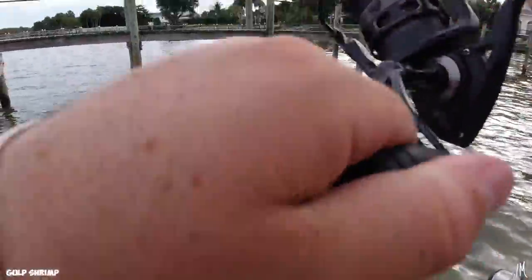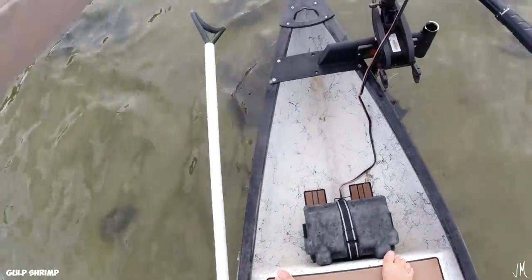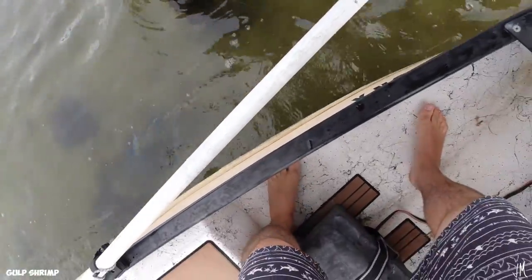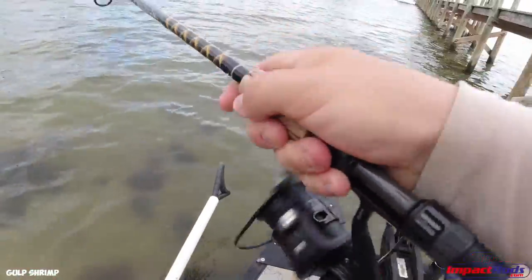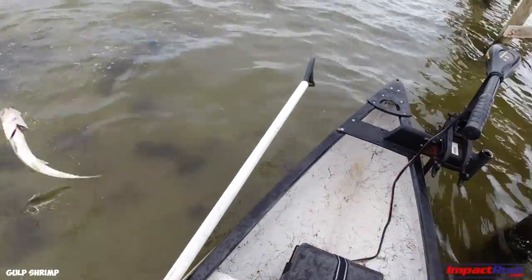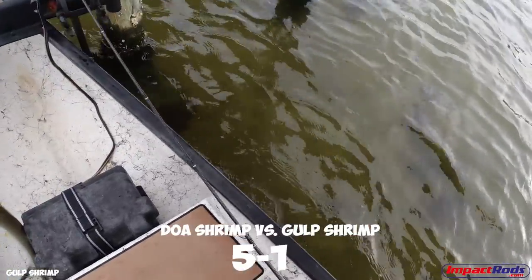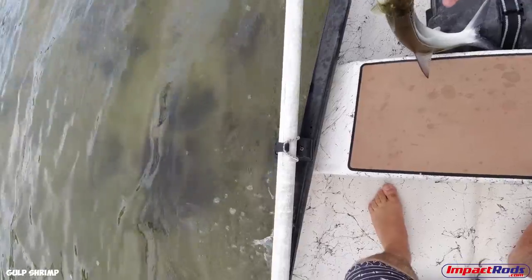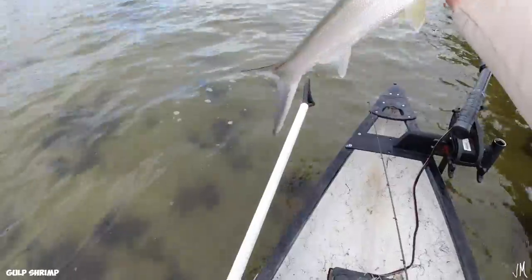Something just splashed right there — oh I threw right into it, it's a ladyfish! How did he get on this side of the dock? The worst tangled mess ever, but we got him. One point for the Gulp shrimp. We've got about 10 minutes left.